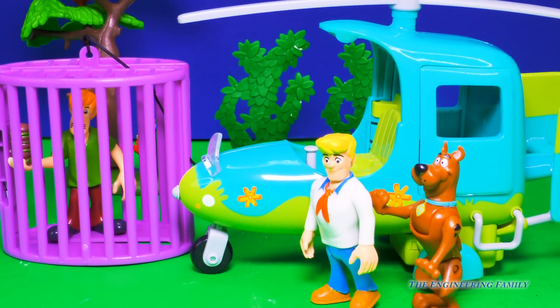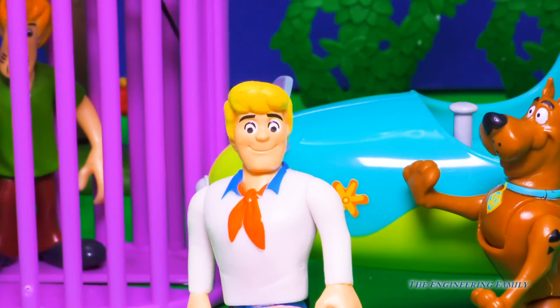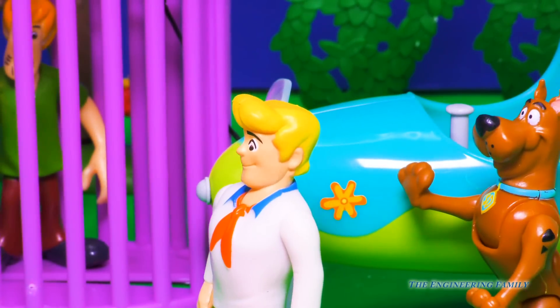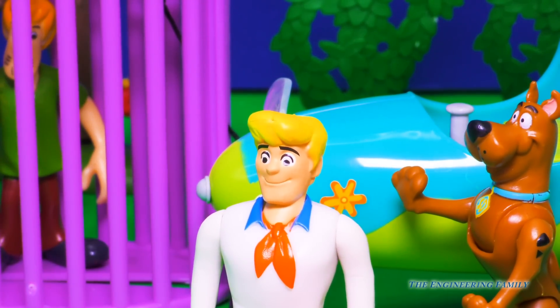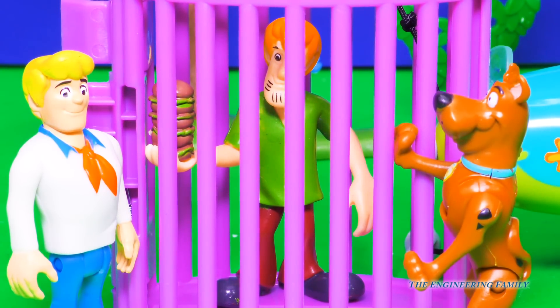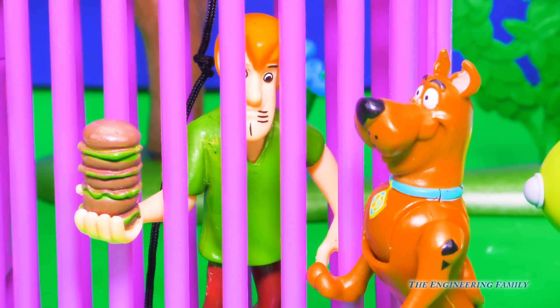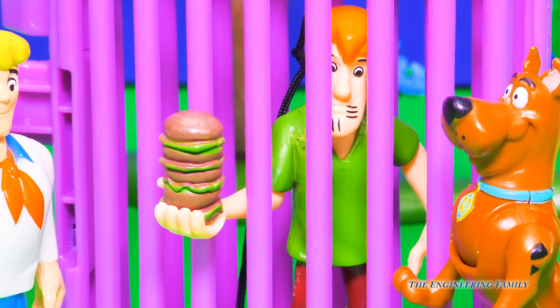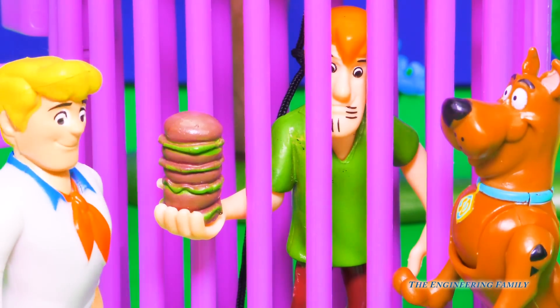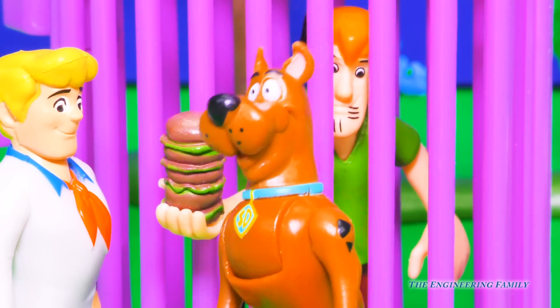Alrighty, Scooby, excellent work. Now it's time to check out our catch. What do you think we got? A vampire, a ghost, a sea monster... a Shaggy? Hehehe. Hey guys, so I got myself in a little trap here — you want to help me out? Hey there, Scoob, I've been looking for you. For me? Yeah Scoob, I got this big burger and I thought, why don't I share it with Scoob? Then I got trapped. Why am I in a trap? Hehehe, my bad Shaggy.